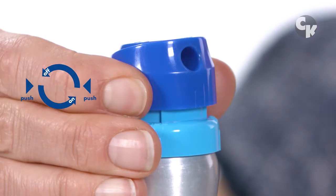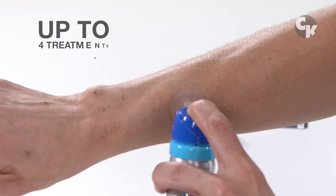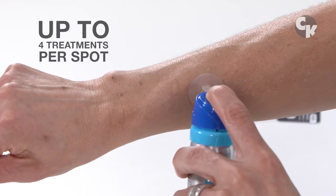It's easy to use and effective. For stubborn spots, you can use up to 4 treatments, waiting 15 days in between.